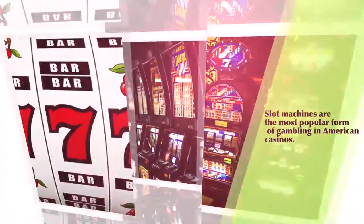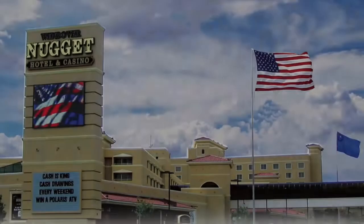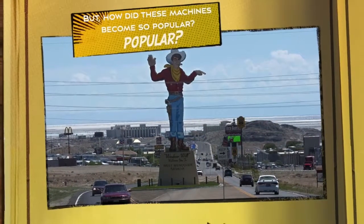Slot machines are the most popular form of gambling in American casinos. You can usually find a few of these machines in any bar, and the big casinos have hundreds of them in varying denominations. They are especially popular at the Wendover Nugget Hotel and Casino and the Red Garter Hotel and Casino. But how did these machines become so popular?